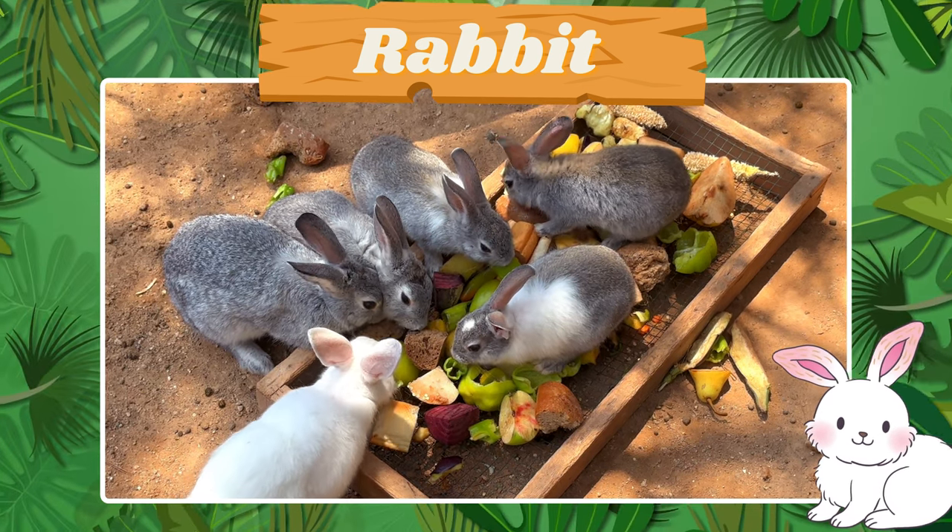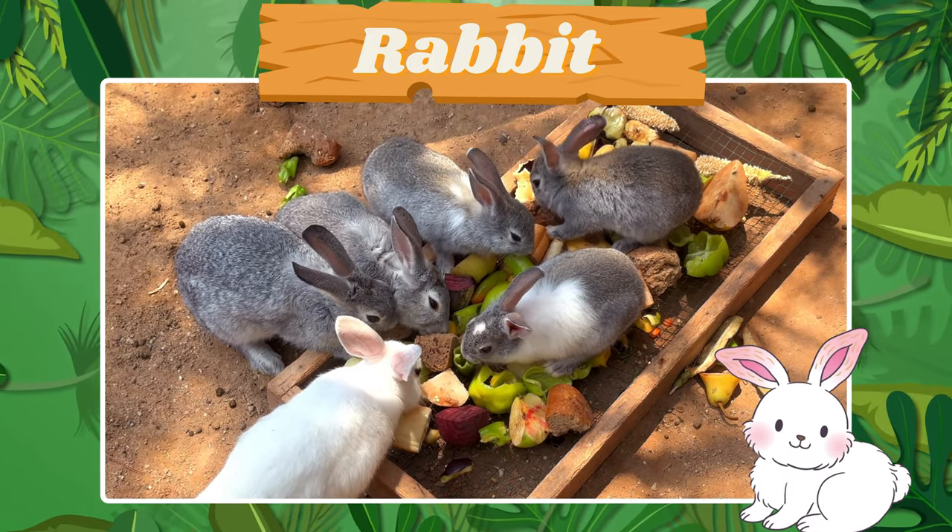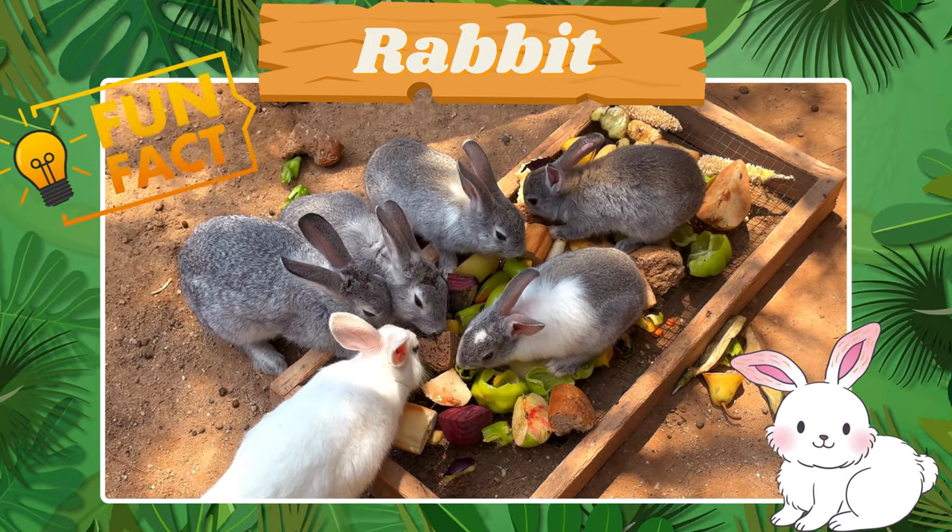Meet the hopping rabbit. Fun fact! Rabbits have powerful hind legs for hopping.